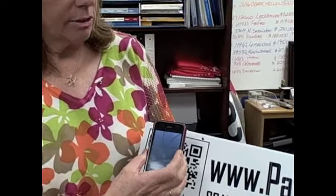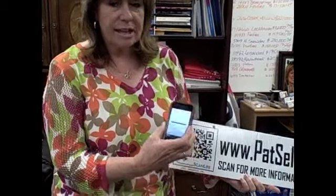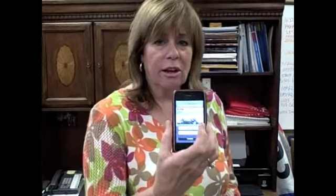All I have to do is open up my scanner on my phone. It will take a quick picture of the scan. Now, it's going to go directly to the website. Get a close up on this, Roger, to show them how it goes right to the website.